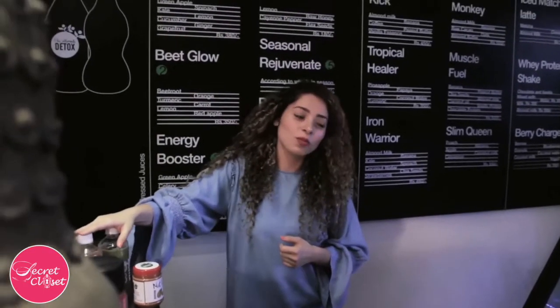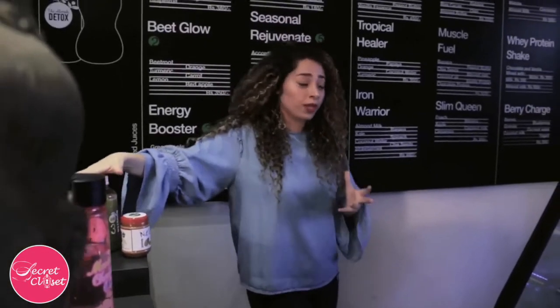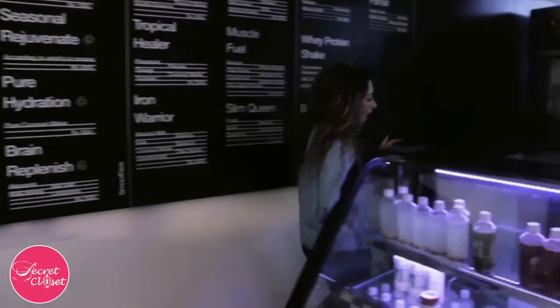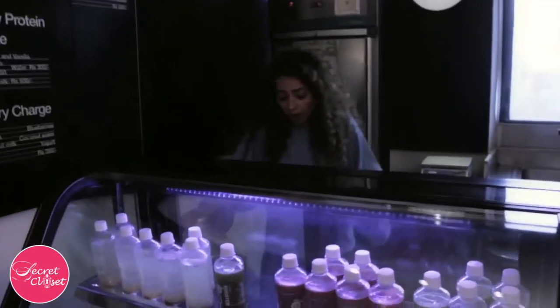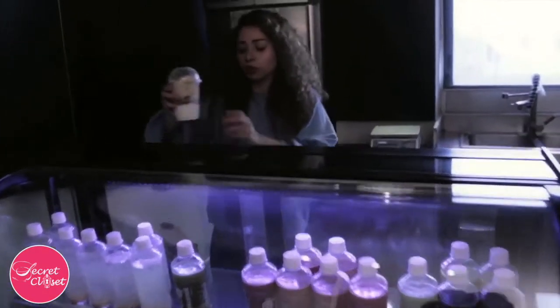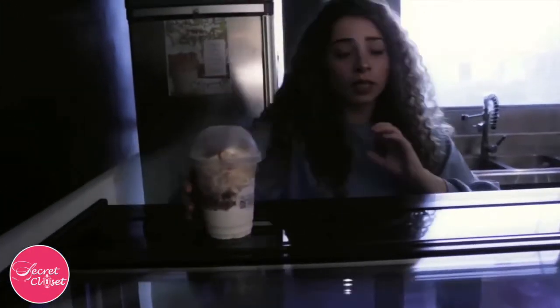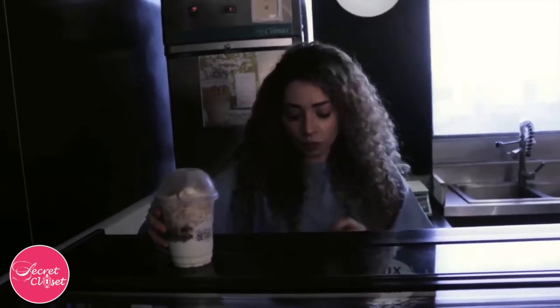What advice do you have for all the working moms who are always on the go? We have actually great products. We recently launched our Healthy Parfait that we have ready-made, and all mothers can just come, drop by, or order it from us, or we can deliver it to them at the doorstep. It's got Greek yogurt, granola, banana, and some almond butter in it.